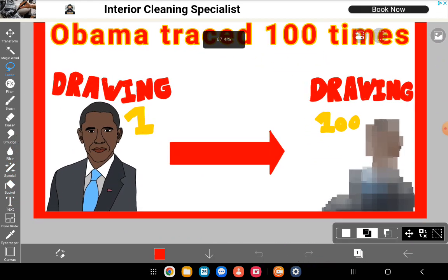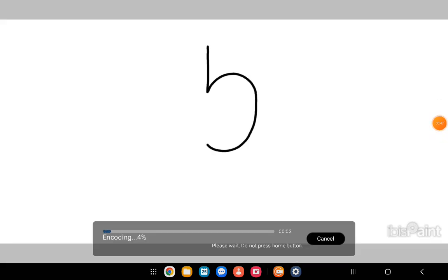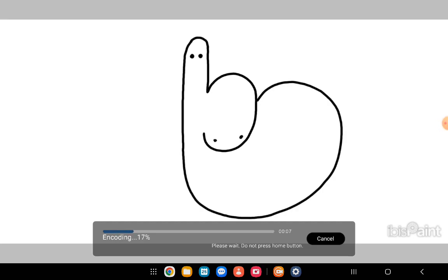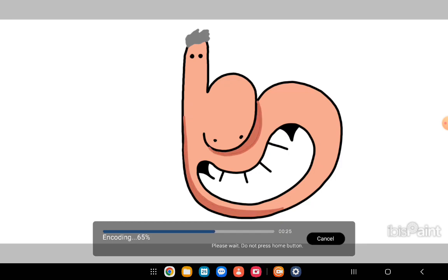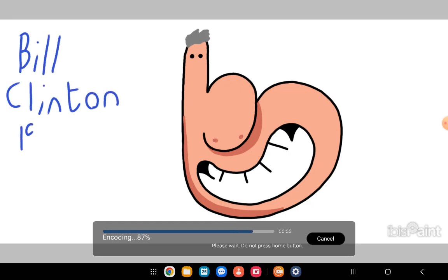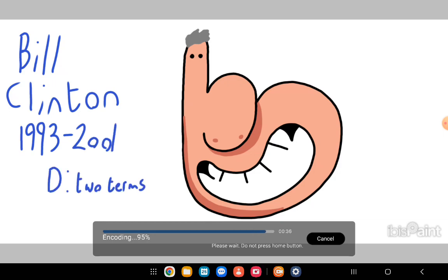First president we have is Bill Clinton. He had a pretty large nose and a very large face with small beady eyes in comparison. He had a pretty large mouth, which I also drew attention to. He had this mop of gray hair, and I forgot to draw his ears, but his ears were pretty unnoticeable. I added shading around his nose because his nose was pretty large. Bill Clinton, 1993 to 2001, two terms.